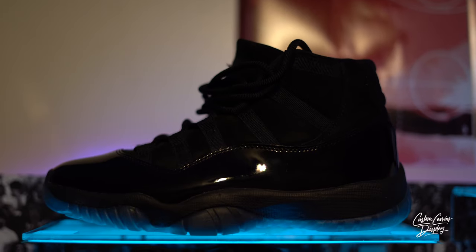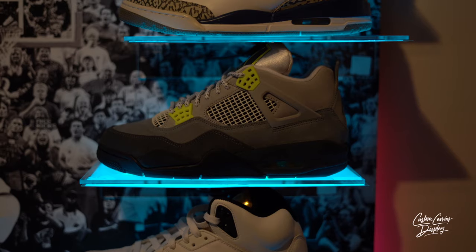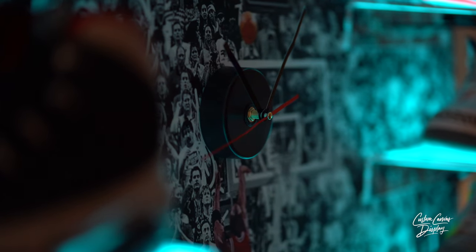There are features where you can match the light to your environment or to music. So whatever music is playing, the lights will sync to that song, or it can match a certain theme or ambience you're interested in. Another feature is that the custom canvas can also be a fully functional clock — either digitally or with manual hands.